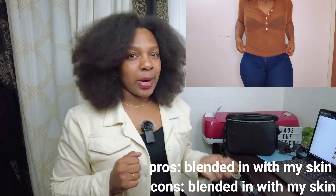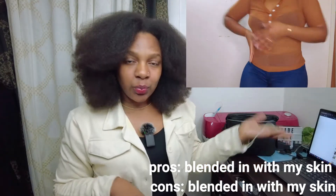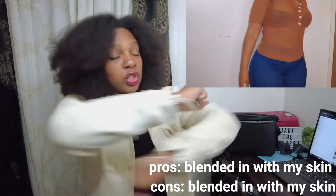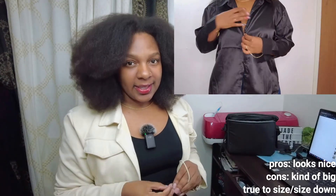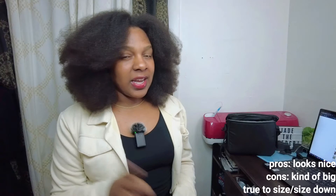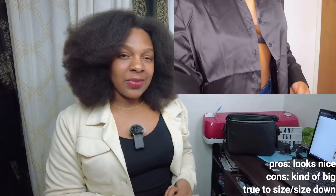All right, the next thing I got was this sheer brown button-up. Long story short, it's cute — but don't size up, actually size down, because it's really stretchy. Next item is this satin black button-up. It's real suave. And also if you're into dark academia you would really like this item from this haul.